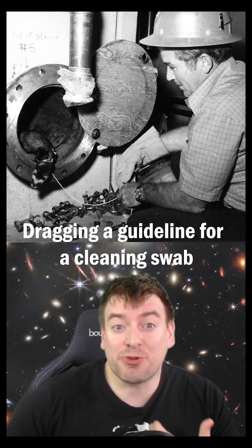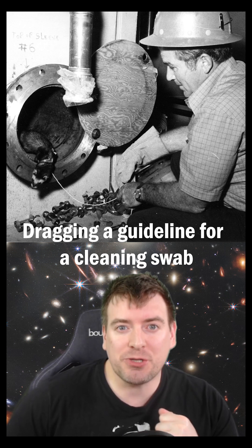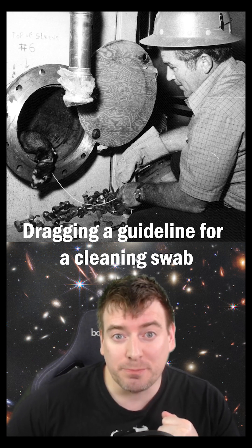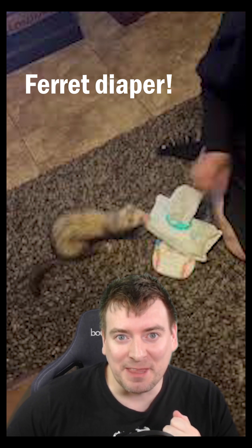Felicia was tasked with dragging a string through miles of vacuum tubes, so that a cleaning swab could be dragged through later to clean the tubes. Felicia even donned a ferret diaper to stop her pooping inside the machine.